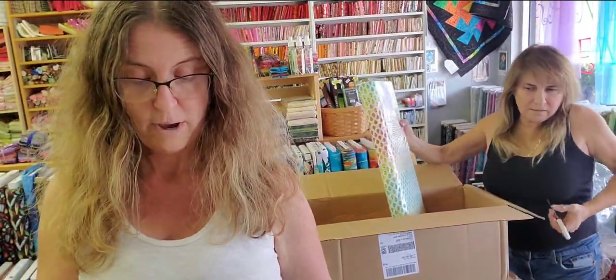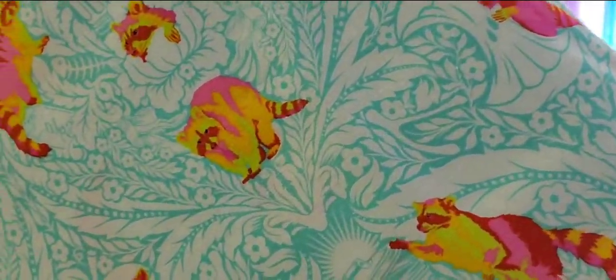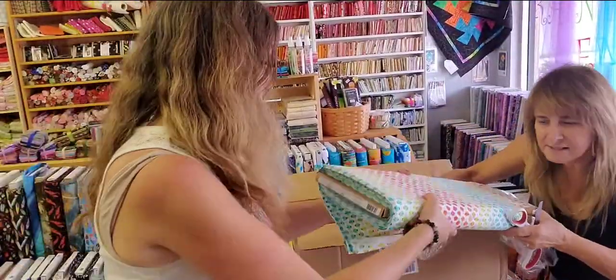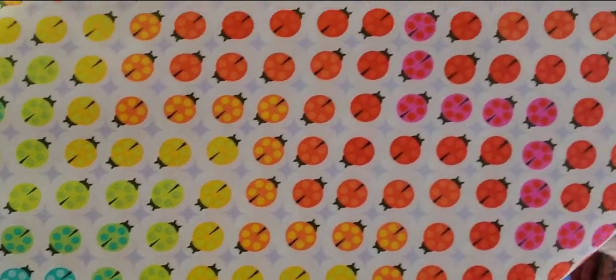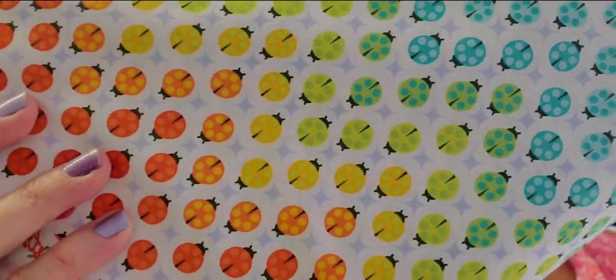This is One Man's Trash — it's the little raccoons. Cute as can be. Painted Ladies — these are very rainbow-licious. So pretty.